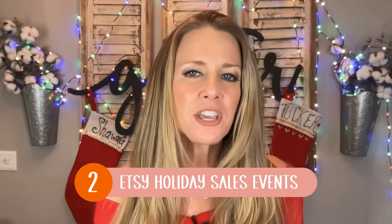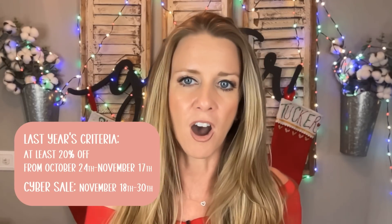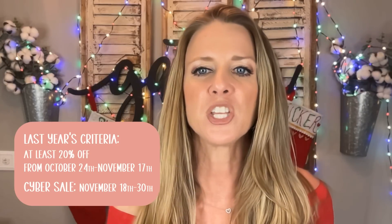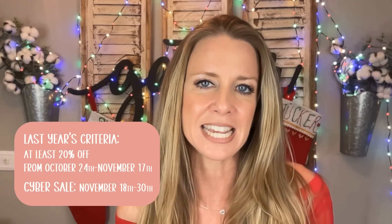Number two: take advantage of being a part of the Etsy holiday sales events. The dates and criteria aren't out yet for 2023, but keep an ear and eye open for that information soon. The advantage of participating is that Etsy will be promoting those listings. Last year, if you wanted to participate, you had to put your listings on sale for at least 20% off for certain dates — October 24th through November 17th — and then schedule your cyber sale for November 18th through the 30th.